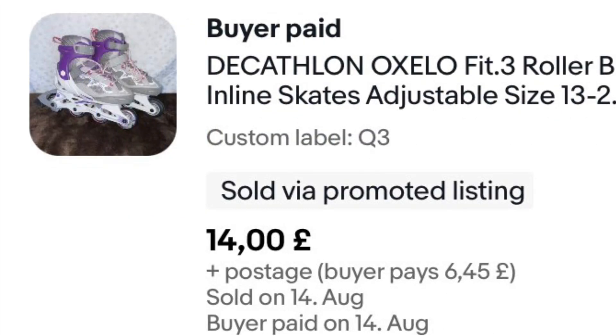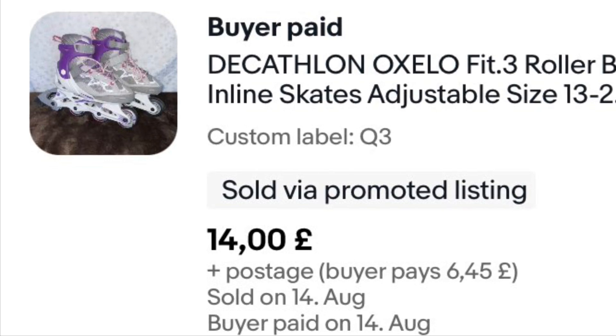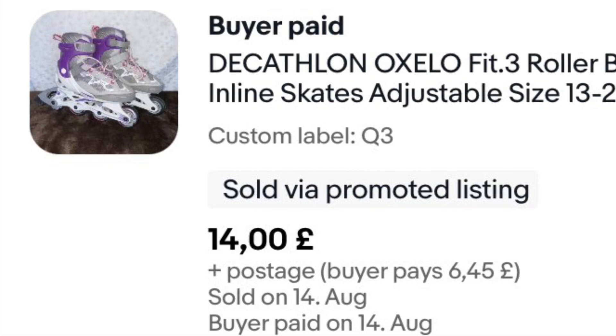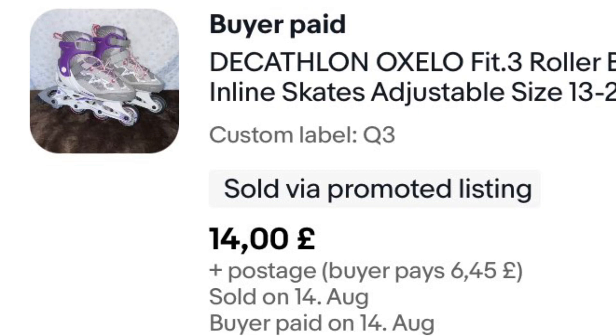These skates I've had about eight months — paid £5 for them, not massive profits, but they sold for £14 on offer plus postage. Pleased to see the back of them. With skates, unless you get a really good make, you're not going to make massive profit, so it's worth bearing in mind.